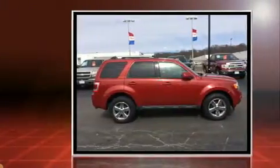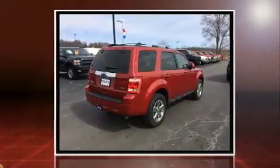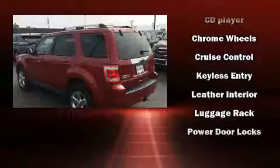It's equipped with tons of terrific amenities, but it won't break your budget. Like leather upholstery, one-touch window functionality, a tachometer, fully automatic headlights, heated door mirrors, a roof rack, and remote keyless entry.